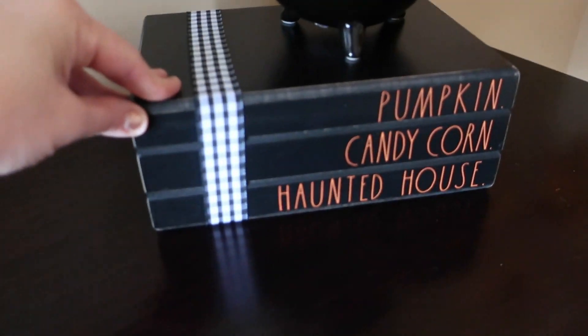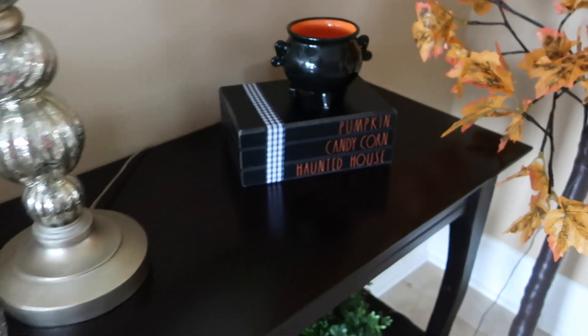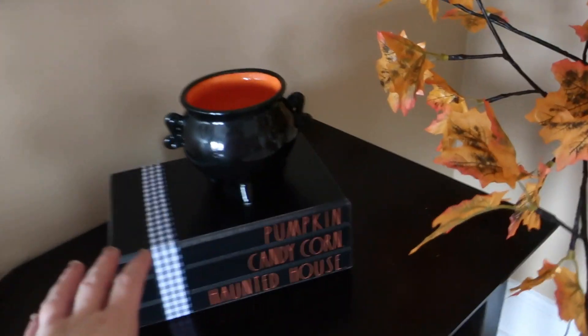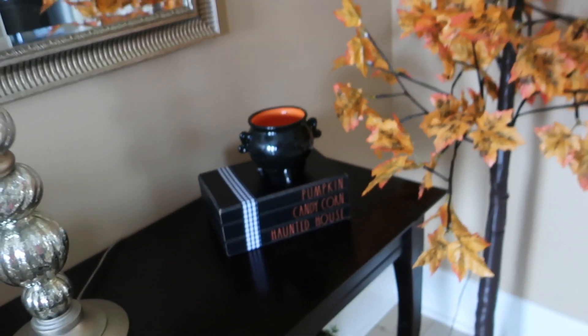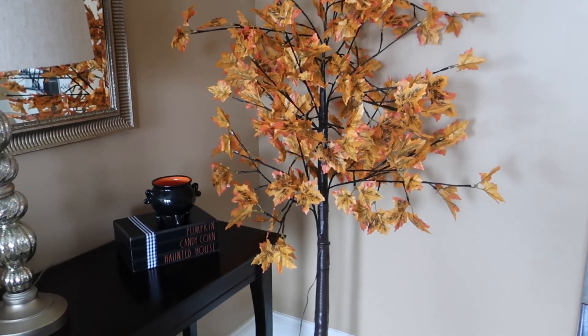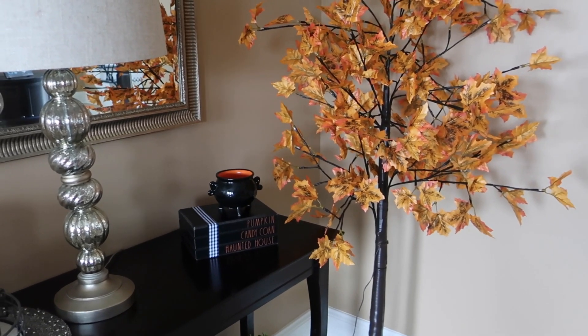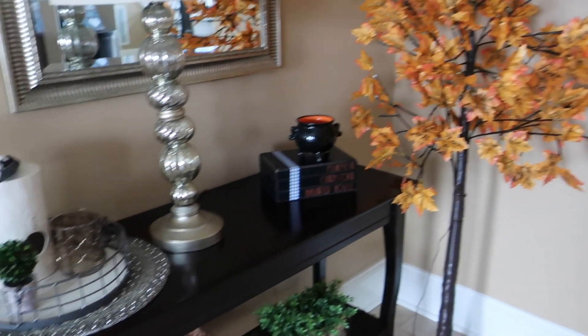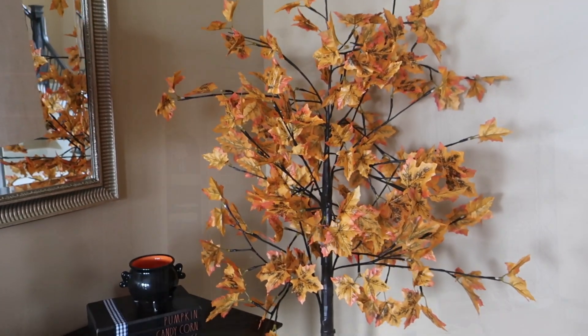Yesterday I found these fun books at Marshall's — these are Rae Dunn — and I don't know if this is where they're going to stay, but I just went ahead and put them out here while I was starting to get things sorted out. This little cauldron was from the Dollar Spot at Target. This is not how it's all going to stay — I just put the tree out yesterday for a little bit of happy. Step one will be getting rid of all the regular stuff and stowing it away, and then we can start pulling out all of the Halloween and fall items.